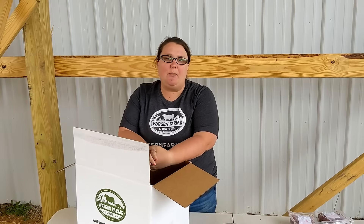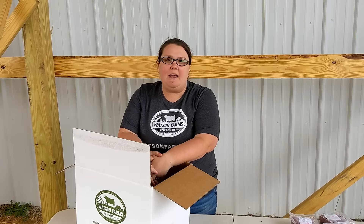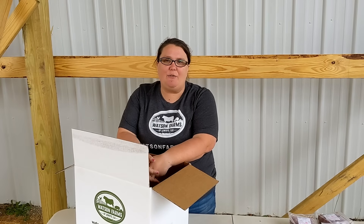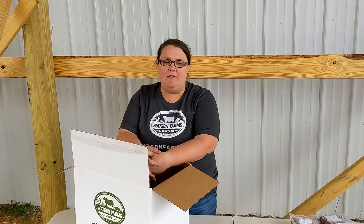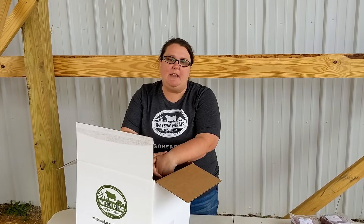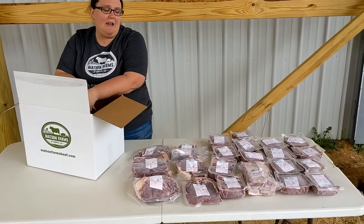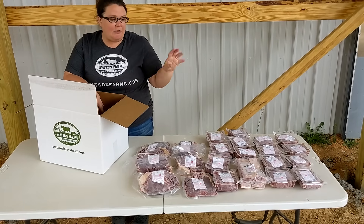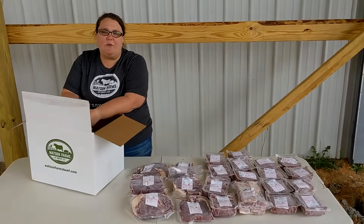If you have questions or want to get put on the list, please contact me, Kelly. You can email me at info@watsonfarmsbeef.com or call us at 803-581-8926 — you'll more than likely talk to me. This is our beef family bundle for $299, around 28 pounds of meat — you get roast, steaks, ground beef, stew meat, and ribs. Hope y'all have a great day, thanks for watching!